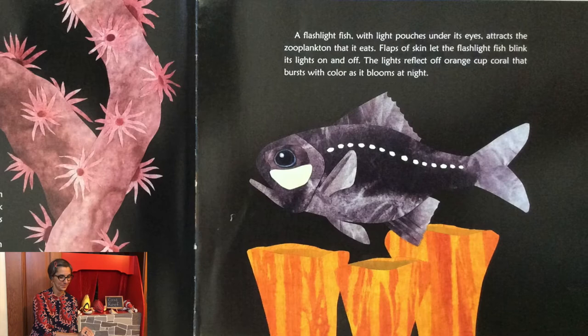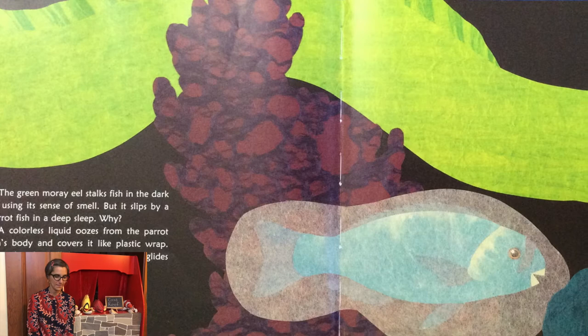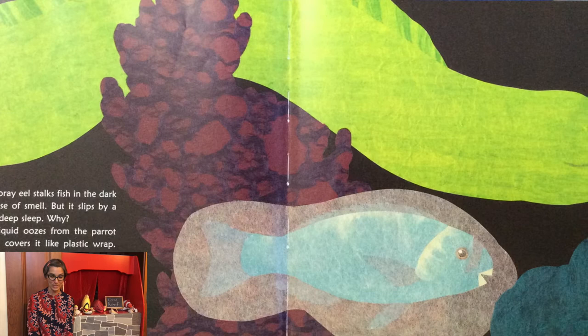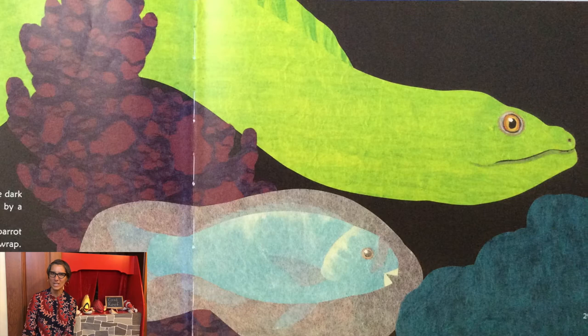The green moray eel stalks fish in the dark by using its sense of smell, but it slips by a parrotfish in a deep sleep. Why? A colorless liquid oozes from the parrotfish's body and covers it like plastic wrap. The eel can't smell the parrotfish, so it glides right by. Eels cannot see very well, so they really rely on their sense of smell.